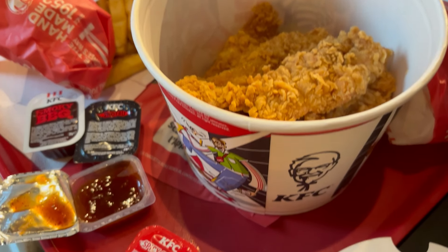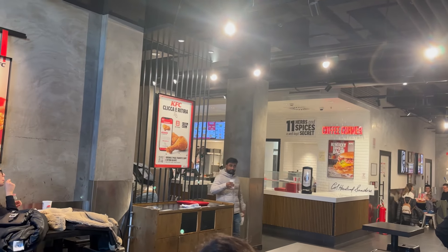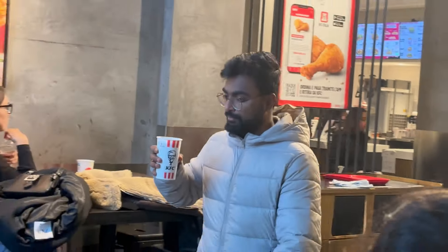My father is in the KFC station at Chaka Chaka Station. This is the EIM International event. We will talk to you in the next video. Bye Marie!